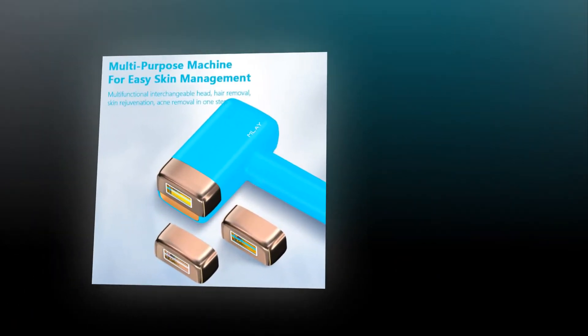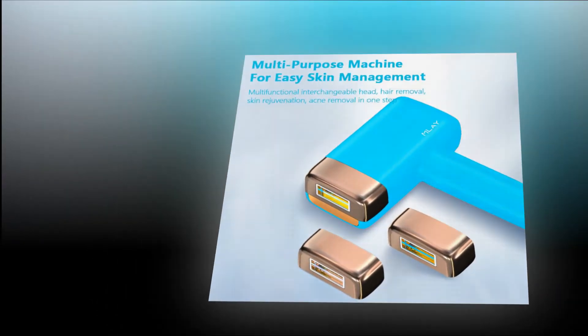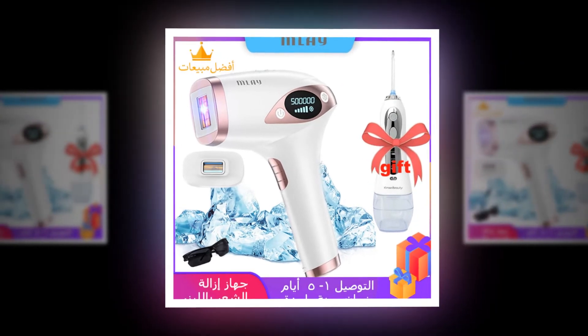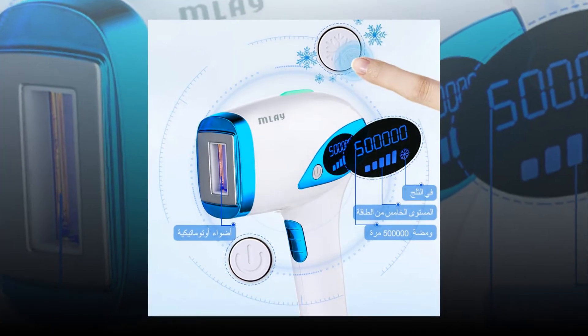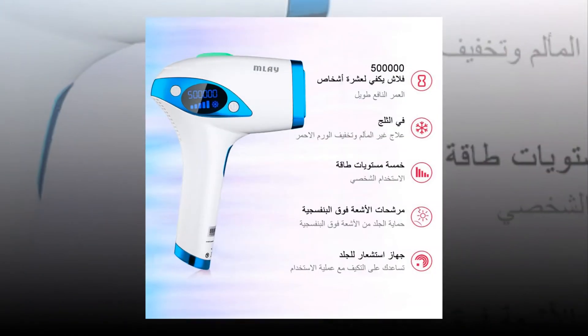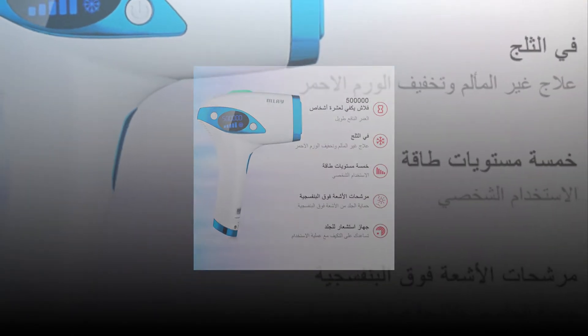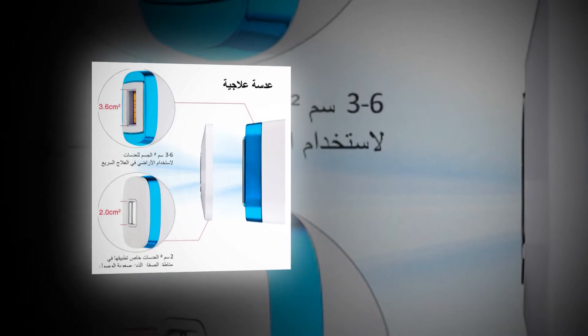Unique ice compress function: our body hair removal device has a built-in ice compress plate that maintains the skin surface temperature between 30 to 41 degrees, calming down your skin and relieving redness and swelling. Easy to operate — turn on the ice mode and you can enjoy hair removal and cooling care at the same time. It is just what you need for a painless and comfortable treatment that will result in smooth, hair-free skin that your friends will envy.